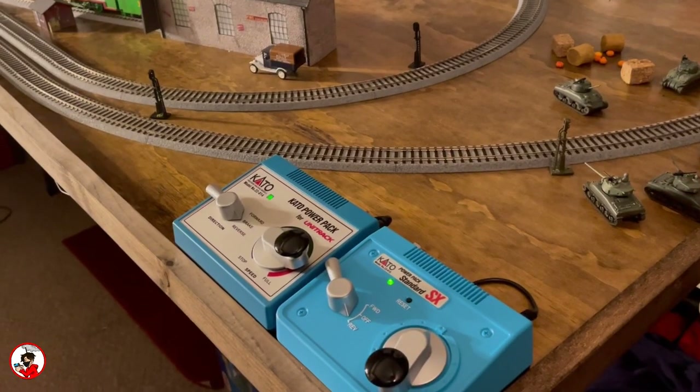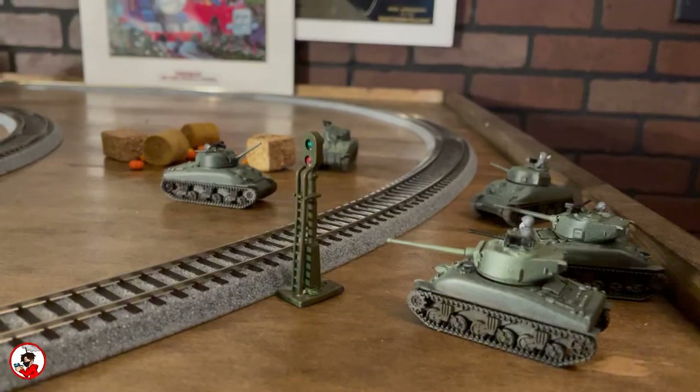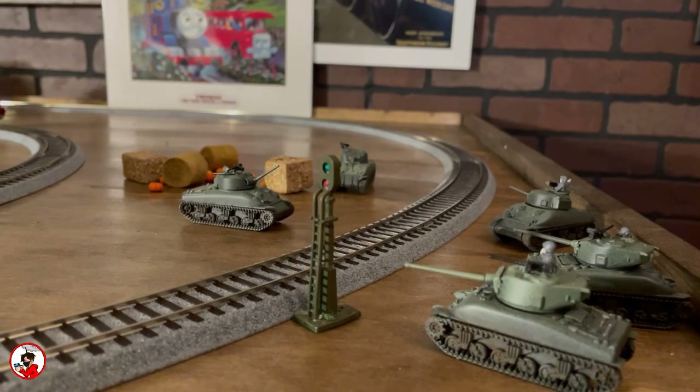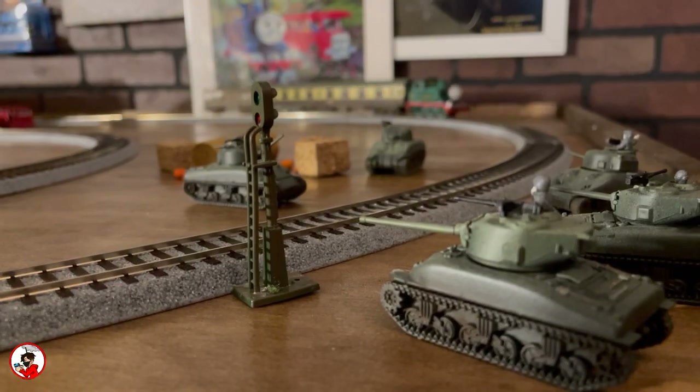The right corner houses the layout controls, which as seen here are two Kato controllers — one for the branch line and one for the main line — and temporarily next to that are my Flames of War tanks, specifically a fleet of Shermans. I would like to build a battlefield scene, but at the moment it's just fun to watch the engines go through them.